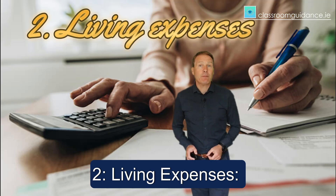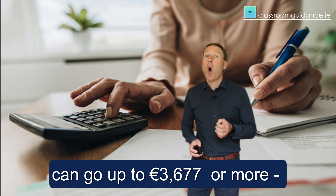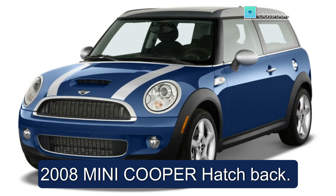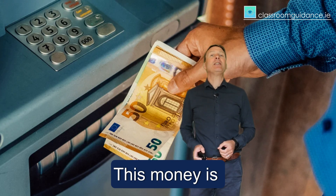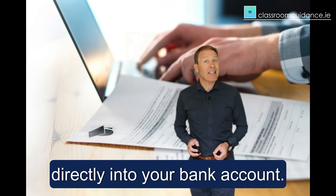Second, living expenses — a maintenance grant that can go up to €3,677 or more, think the cost of a 2008 Mini Cooper hatchback. This money is deposited over the nine-month college term directly into your bank account.